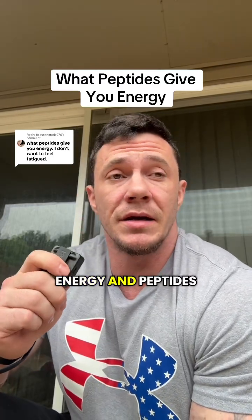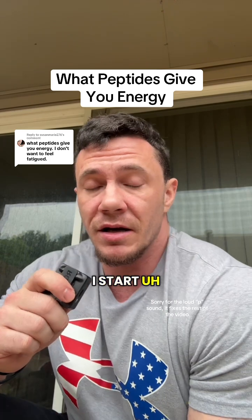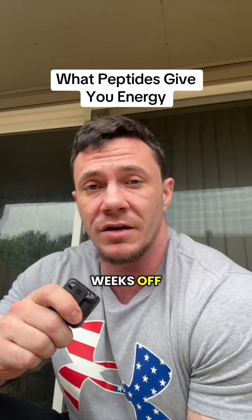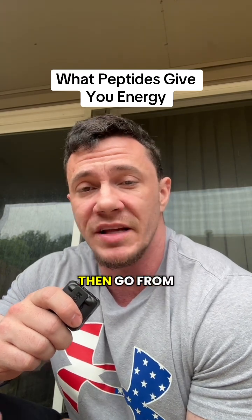I love having energy, and peptides to have more energy is what I like. For energy peptides, you want to cycle these on 8 to 12 weeks and then 4 weeks off, and you want to stack them carefully. Don't combine too many at once — start with one and then go from there.